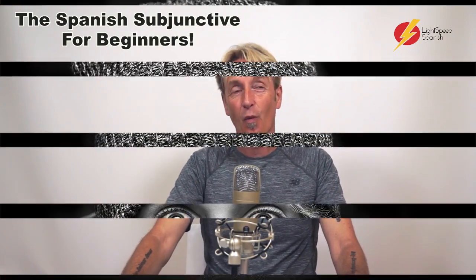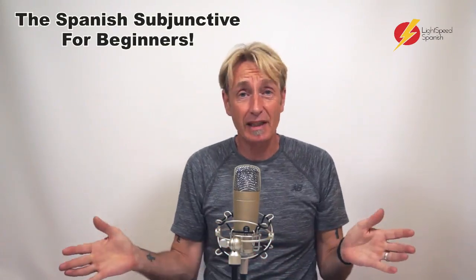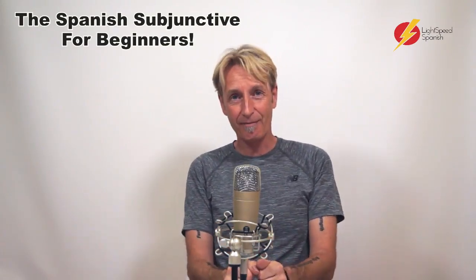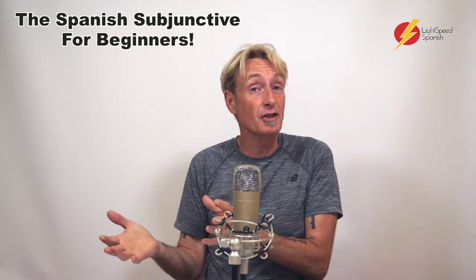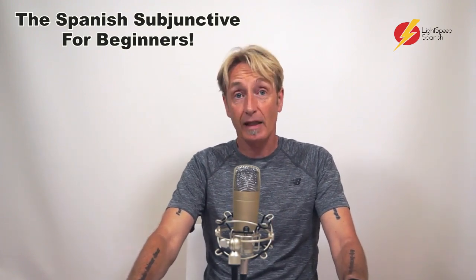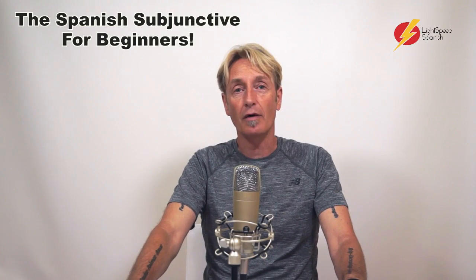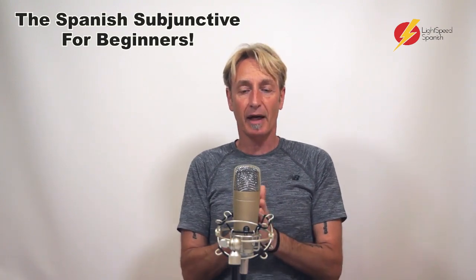Now, you might be thinking, what is Gordon talking about? The subjunctive for beginners — but beginners don't learn the subjunctive, do they? In fact, it's only when you get to an upper intermediate or advanced level that you start to learn the subjunctive. And that's true. And it's completely wrong. It's a big mistake.